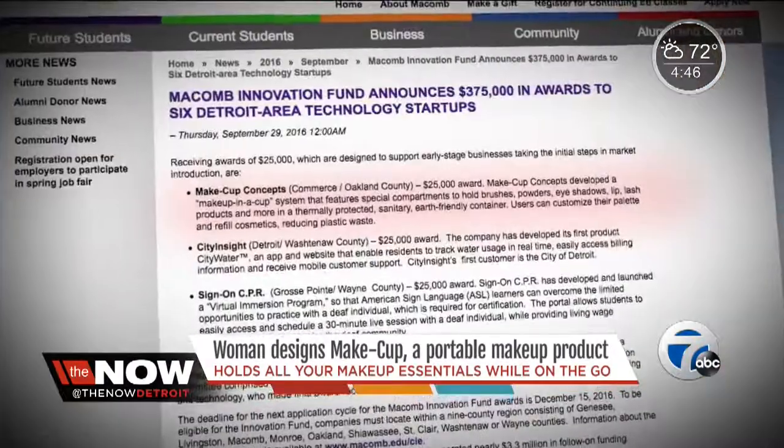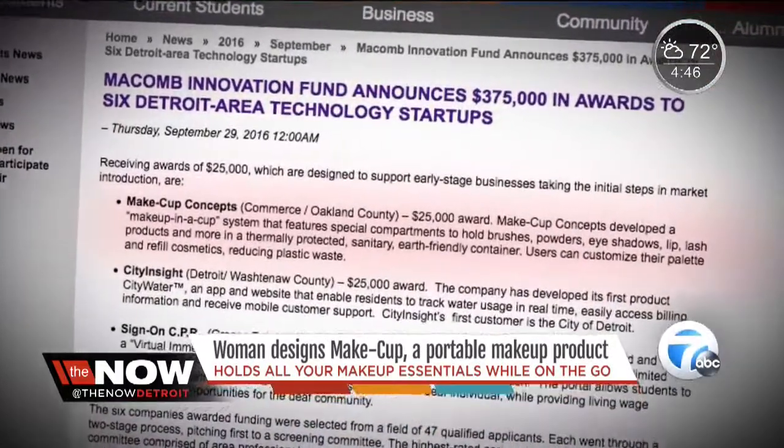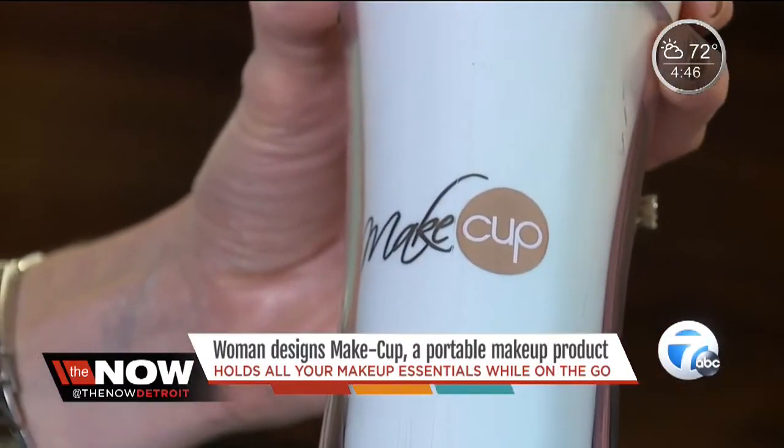She and her business partner have two patents for it, and they received a $25,000 award from the Macomb Innovation Fund to help bring it to market. Shark Tank? "For sure." Oh, really? "Yeah." You'd like to apply? "Yes, absolutely." First, she's got to get some sales under her belt.